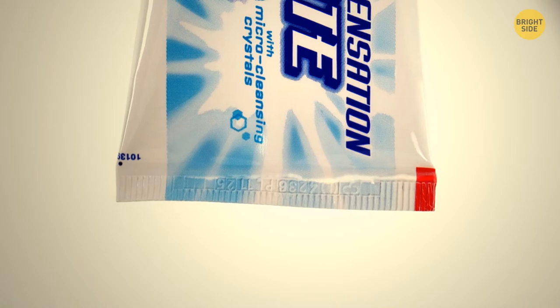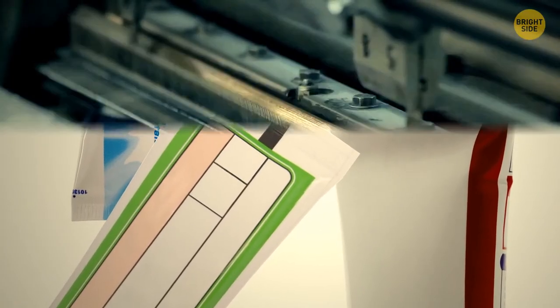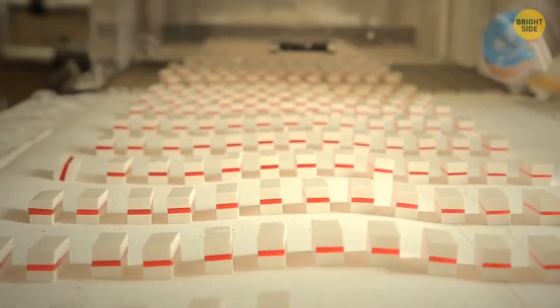You may have noticed there's a colored square at the bottom of your toothpaste. These blocks mostly come in blue, red, green, and black. They are eye marks that help manufacturing machines at the assembly line recognize where and when to cut the toothpaste and seal the end of the tube.